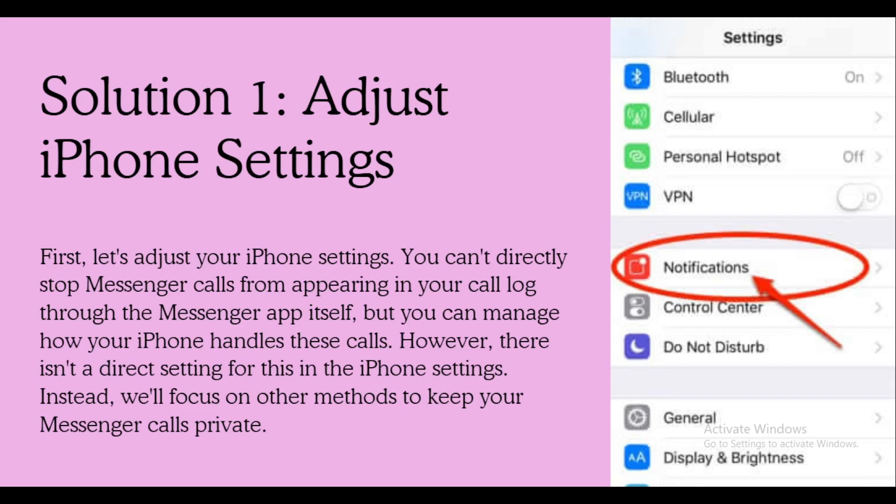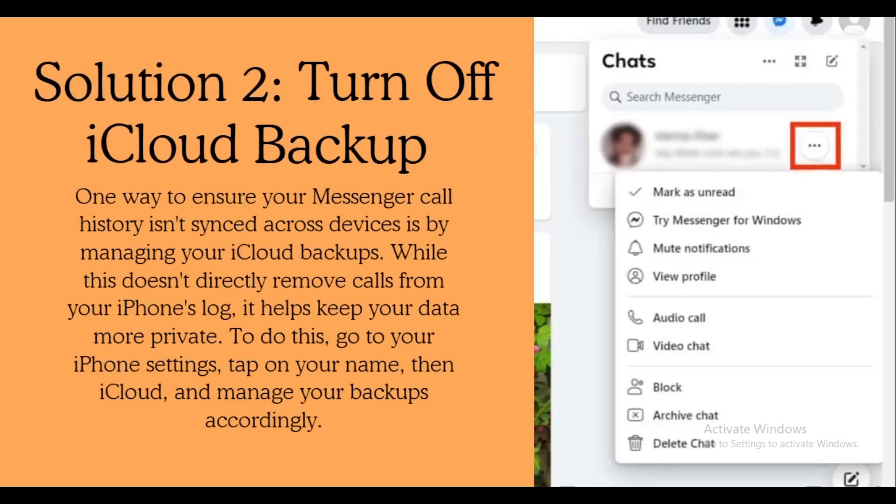One way to ensure your Messenger call history isn't synced across devices is by managing your iCloud backups. While this does not directly remove calls from the iPhone call log, it helps keep your data more private. To do this, go to your iPhone settings, tap on your name, then iCloud, and manage your backups accordingly.